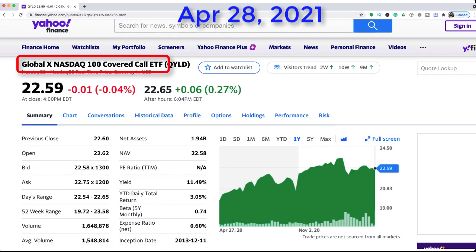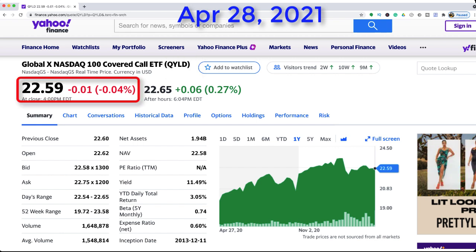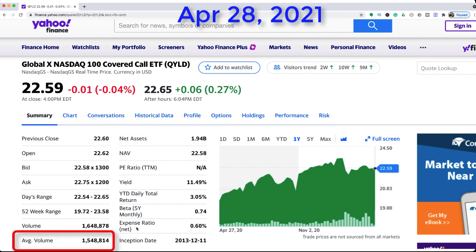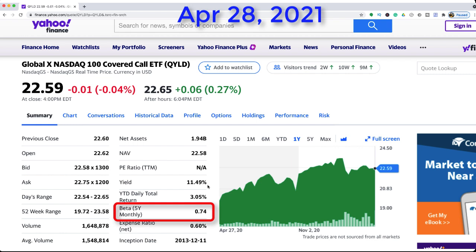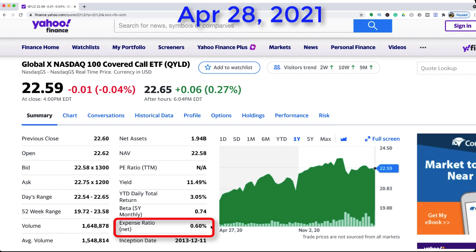Let's take a quick look at some of the numbers supporting ETF stock symbol QYLD. The market price closed at $22.59. The total amount of net assets for this exchange-traded fund is $1.94 billion, and it has an average trading volume of 1.5 million shares. As far as returns go, it has a dividend yield of 11.49%. From a volatility standpoint, it seems fairly tame with a beta value of only 0.74.